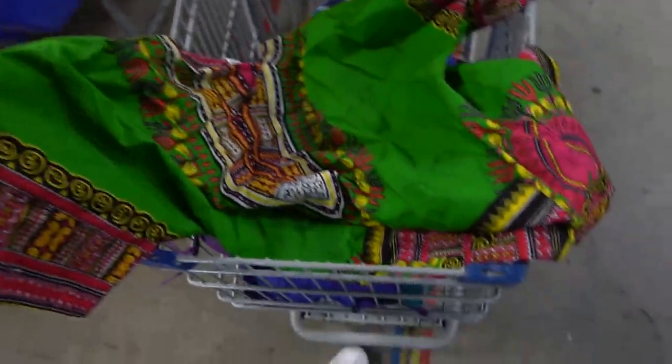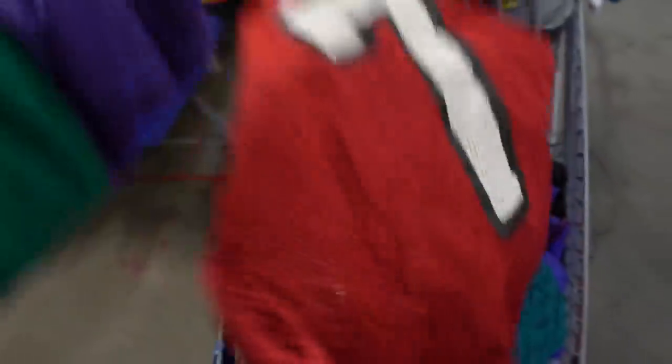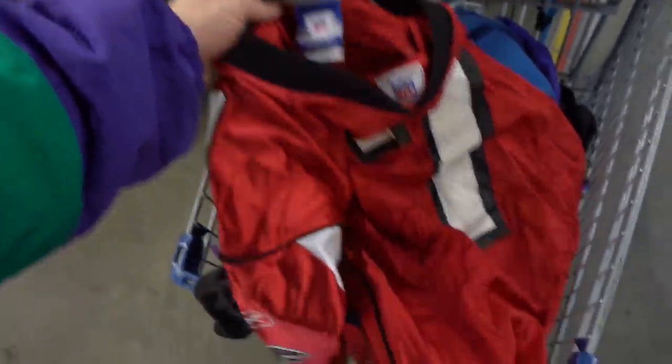Got the little dashiki right here in the AKA colorway — that little pink and green. I got some Ice Creams that'll go great with this. I also grabbed two Michael Vick jerseys; this one in the red color scheme. If you guys used to play Madden 04, Mike Vick was like the truth on that — straight up.